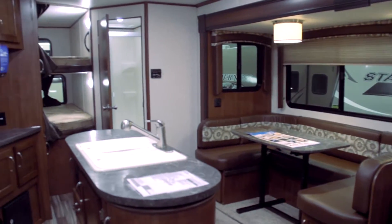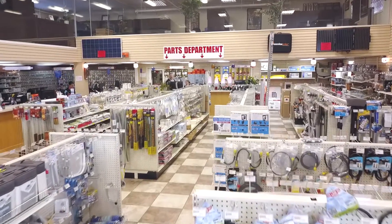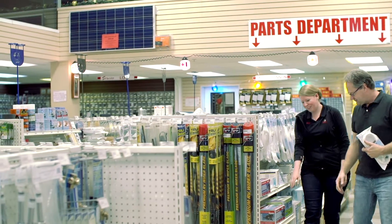With tent trailers, deluxe fifth wheels and motor homes, there is something here for you and your family. We have a fully stocked parts and service department, and with up to one million dollars in parts, we've got what it takes to keep you in the campsite.